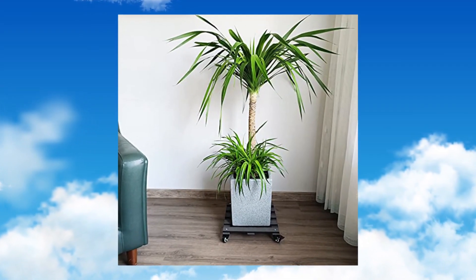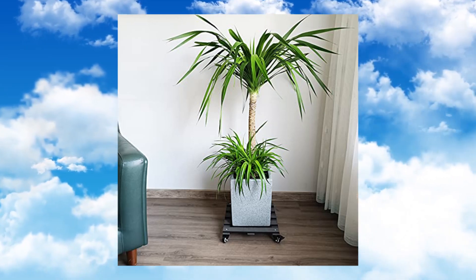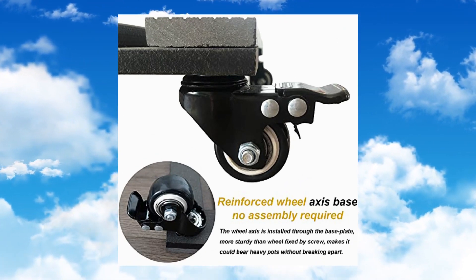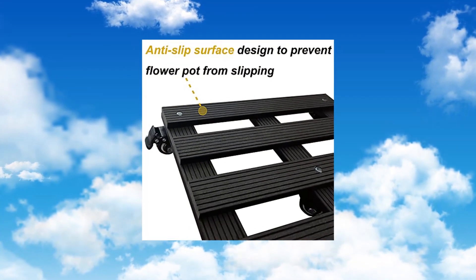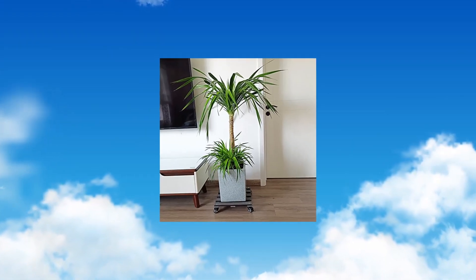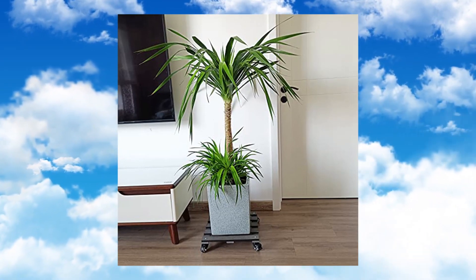This heavy-duty plant caddy with wheels is made from wood plastic composite. High density and strong hardness — the WPC has a long-lasting life with a wood-grain texture and is more stable than wood: non-absorbent, brush-free paint, non-polluting, corrosion-resistant, wear-resistant. Will last a long time without cracking, warping, or splitting.